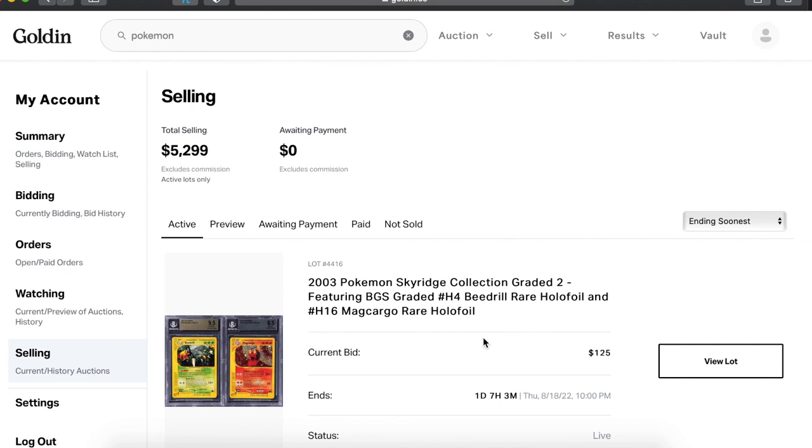We're at $5,299 right now with one day, seven hours, and three minutes left — so that ends tomorrow. I'll put a link in the description to this auction if you want to check it out. I hope everything is great with y'all out there in the streets, my peeps. As always, until next time.